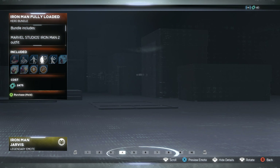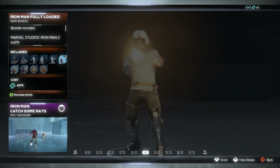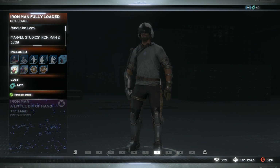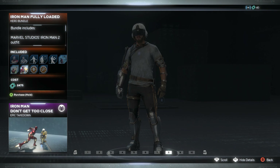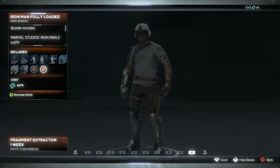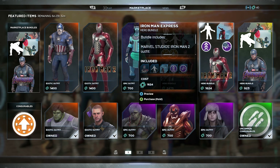In that bundle you also get the Jarvis legendary emote, the Light Show emote, the 'Catch Some Rays' takedown, the hand-to-hand takedown — which I really liked when I saw it last week — the 'Don't Get Too Close' emote, and two Hero Catalysts. I'm liking all of that a lot.